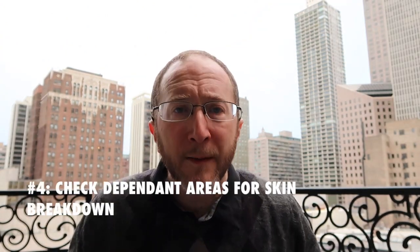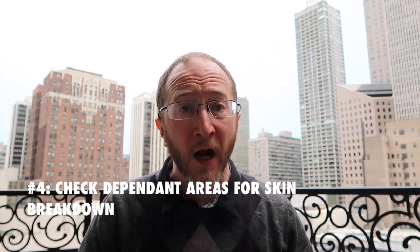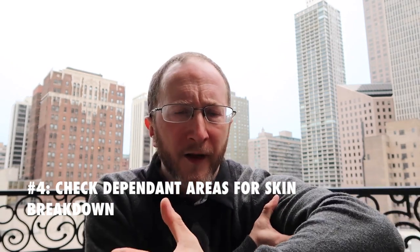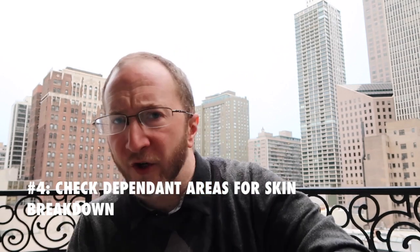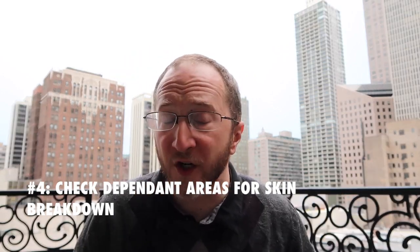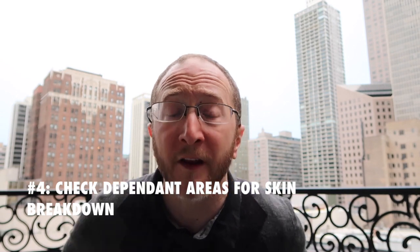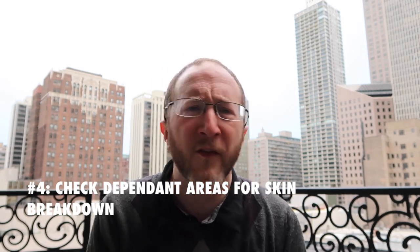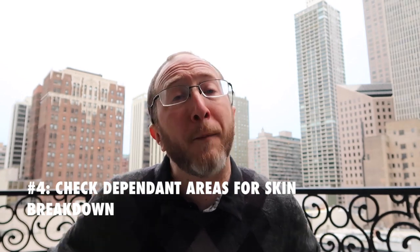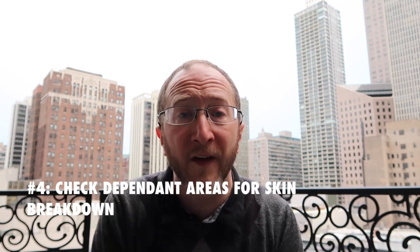Number four: many people that develop severe spasticity have a limited range of motion — for example in their legs — and may find that over time it's actually hard to extend their leg fully, which keeps them in a bent position. This can be very problematic because it can put pressure on dependent areas of your body. I need people in this situation to look at the dependent areas every single day — typically your bottom — or have someone else visualize it to make sure there are no persistent red spots or skin breakdown. The same goes for the heels. This is very important to avoid decubitus ulcers. Make sure you're padding dependent areas, and if it's hard for you to move on your own, you need assistance in doing so.